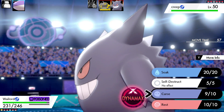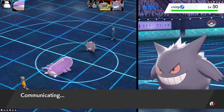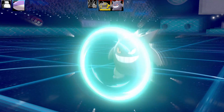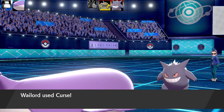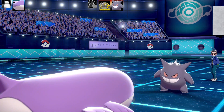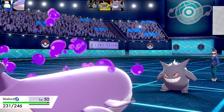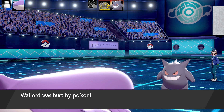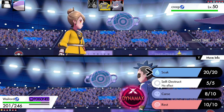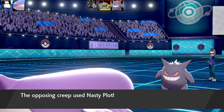Ghost types really counter this team hard, as do Steel and Rock types. Gengar comes in, which is a good opportunity to use Soak — it turns the opposing Pokémon into a Water type. I'm setting up more Curses to boost Attack and Defense. Gengar goes for Protect, which worries me. If it uses Protect when I use Self-Destruct, that's an absolute disaster. I've got +2 Attack and +2 Defense now, things are going fairly well.